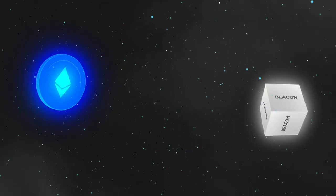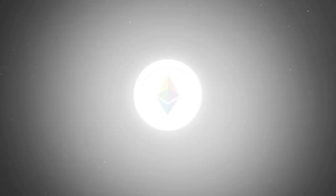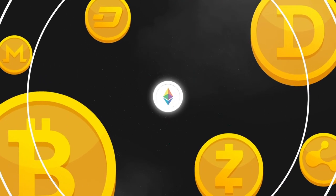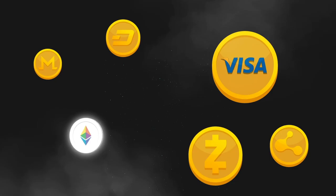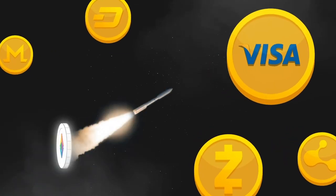We waited and waited for Ethereum 2.0, and now that the merge is finally upon us, it's hard to contain our excitement. Ethereum 2.0 is going to really shake things up in the world of crypto. ETH2 will be more scalable, more sustainable, more secure, and some are even saying it might outpace Visa. Those are some pretty hefty promises, so let's dive in.